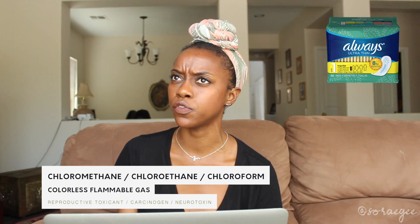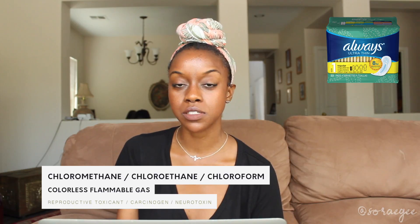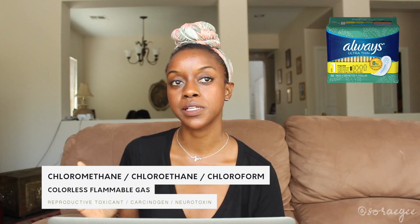They found chloroform — I've heard of chloroform before, but not in the discussion of menstrual products. It's a carcinogen, a reproductive toxin, and also a neurotoxin. A neurotoxin is basically a chemical that can interrupt your nervous system, which affects your whole body. And they also found acetone — isn't that the same stuff we take our nail polish off with? And this isn't even everything they found.